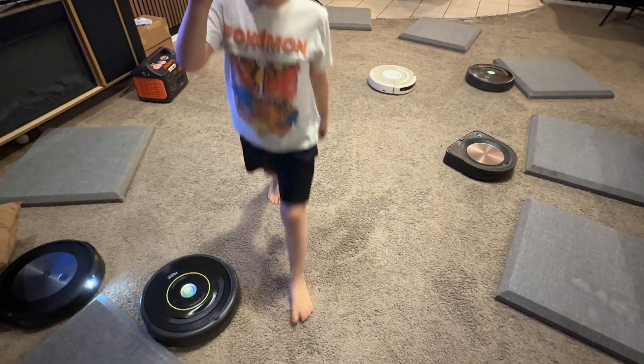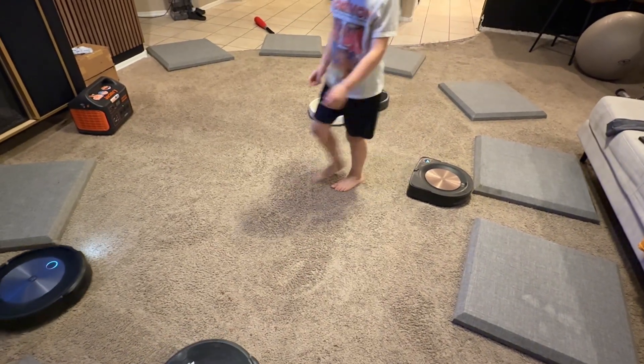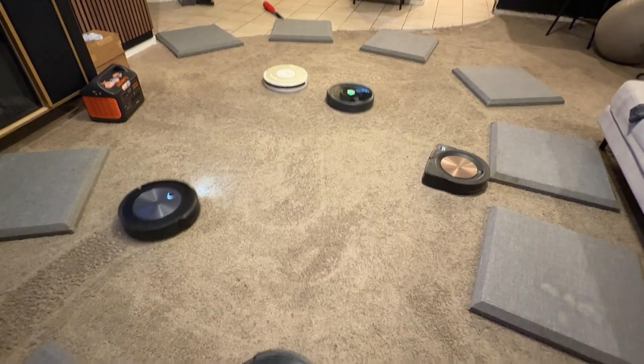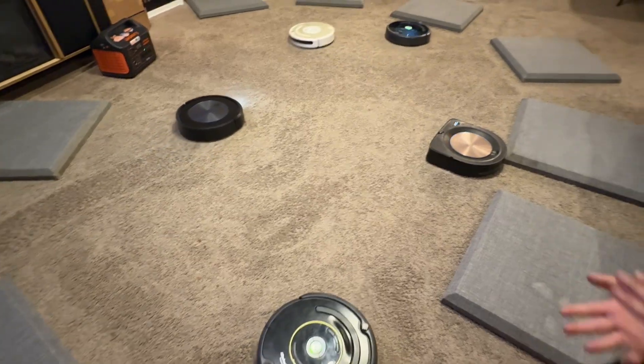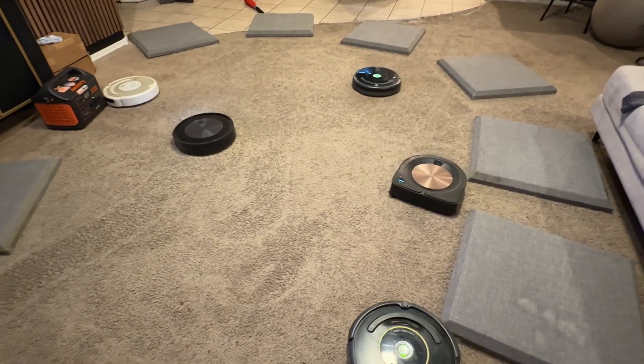The 530 has a weird bin where it has two sections — a filter section and a dirt section — and all the dirt always gets inside the filter section. So you should get the 600-series bins instead.